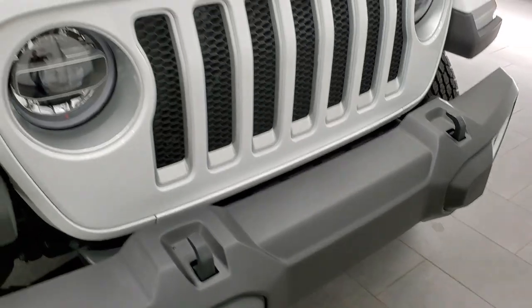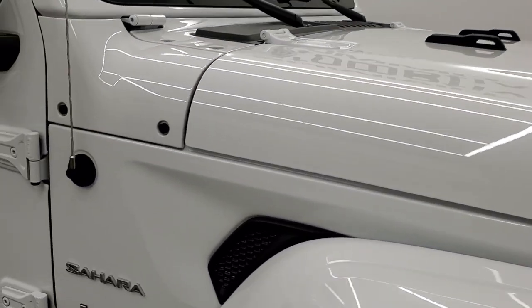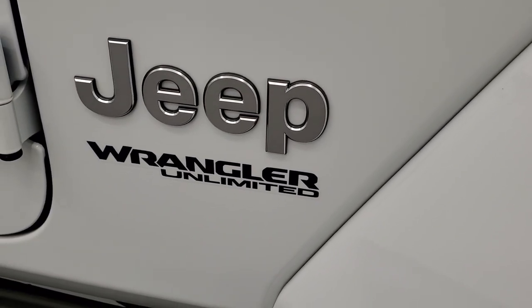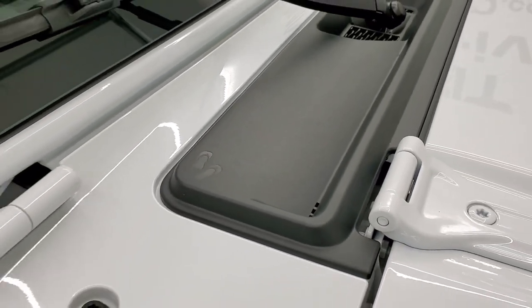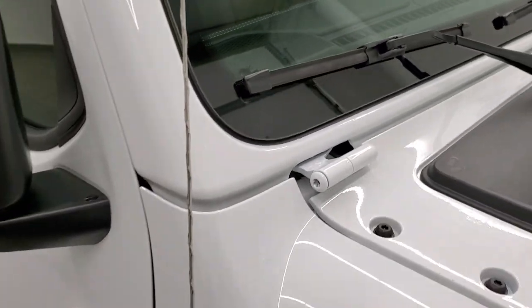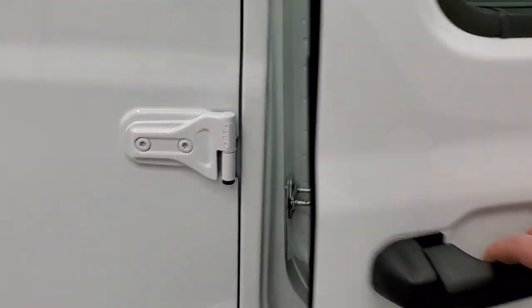You get the front tow hooks, the silver Sahara block lettering, and Jeep logo. You also get the decals on the windshield guard there, and the Jeep climbing up the side of your windshield. Torx 50 on the door hinges to let you know which Torx wrench to use to get those open.